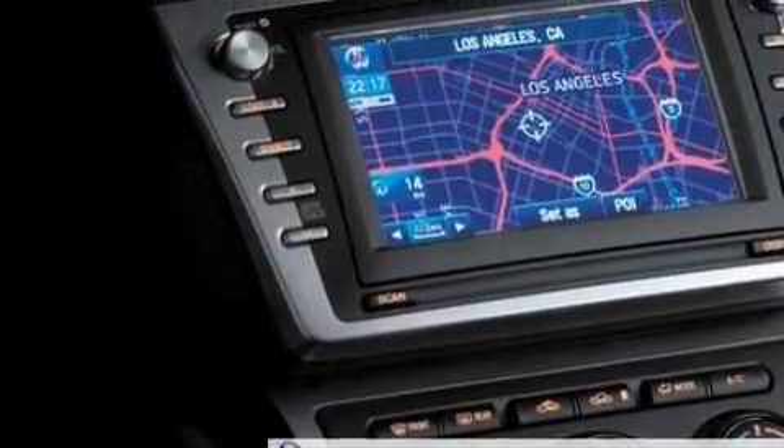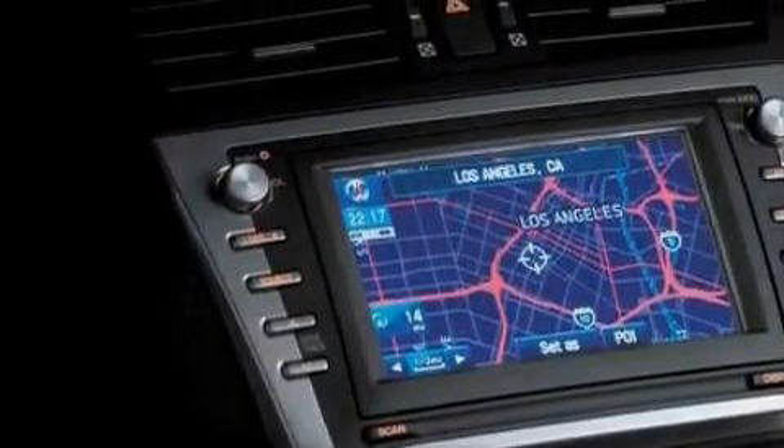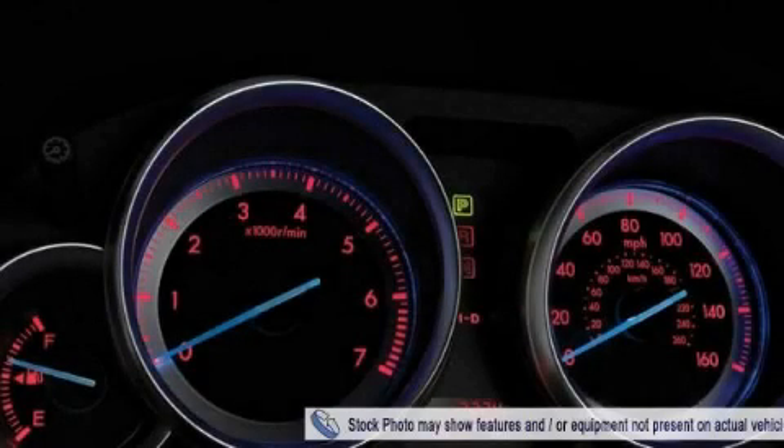And it's easy to see why this vehicle is an excellent choice. It features a 2.5 liter 4 cylinder engine and a 6 speed manual transmission. Stop by today and test drive this vehicle for yourself.